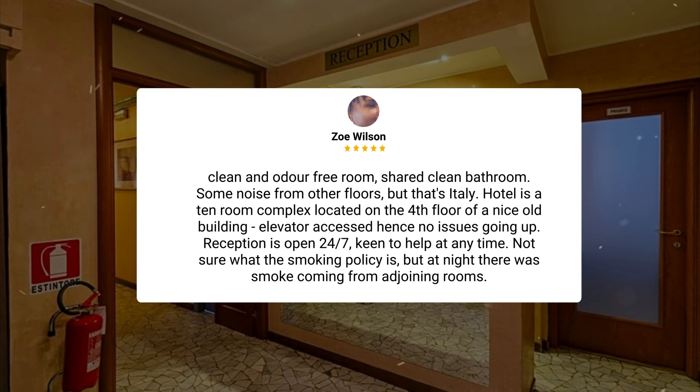The hotel is a 10-room complex located on the fourth floor of a nice old building. Elevator accessed, hence no issues going up. Reception is open 24-7, keen to help at any time. Not sure what the smoking policy is, but at night there was smoke coming from adjoining rooms.